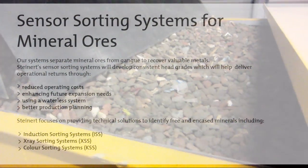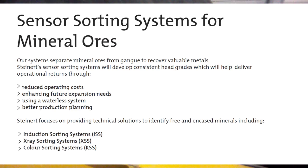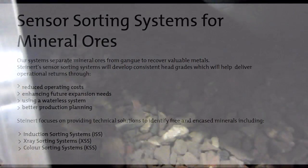It covers equipment from the classic overhead magnet, the magnetic drum separator and the patented eddy current separator, through to state-of-the-art sensor-based sorting equipment such as our improved ore sorting system. By pre-concentrating ore, you will develop consistent and higher yields that help reduce operating plant costs and enhance your prospects of future expansion — all in a waterless system.